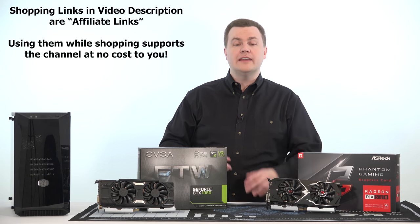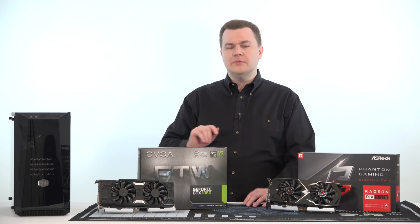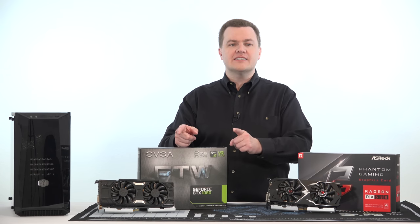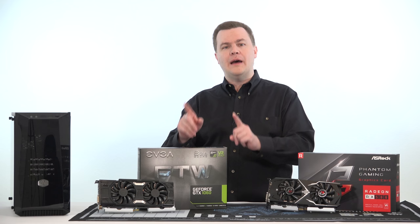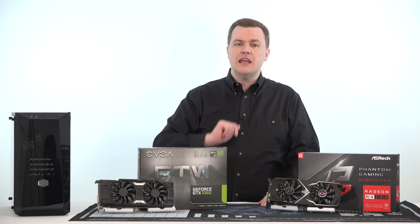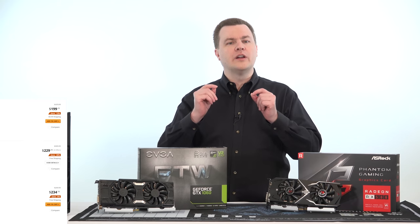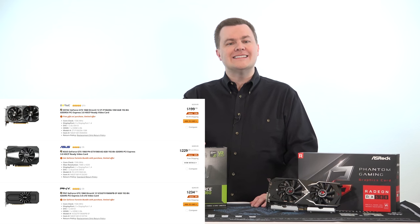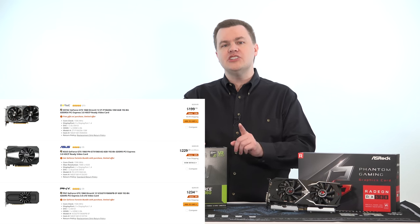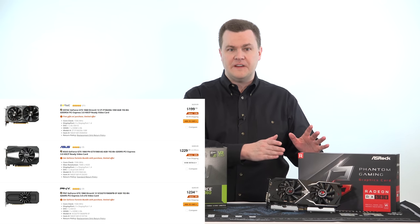I'll link to the card and the build video series in the description below. The GTX 1060 on the desk is plus or minus 10% about the same performance as the RX 580 — some games it's slightly faster, some slightly slower, depending on AMD or Nvidia optimization. If you have the opportunity to pick up a 6GB GTX 1060, you can expect very similar performance numbers to what you're about to see with the RX 580.